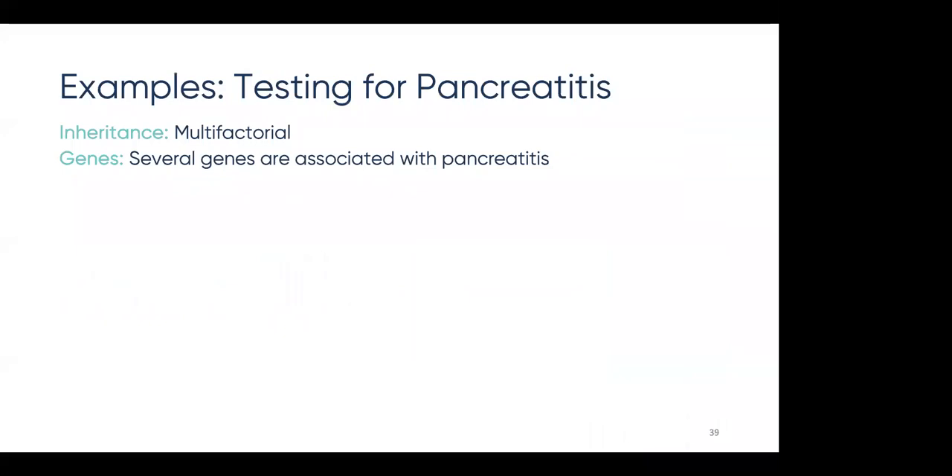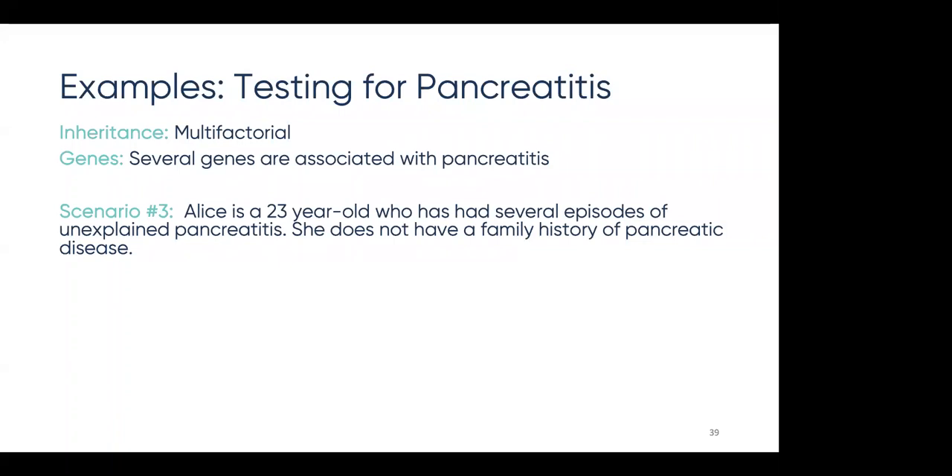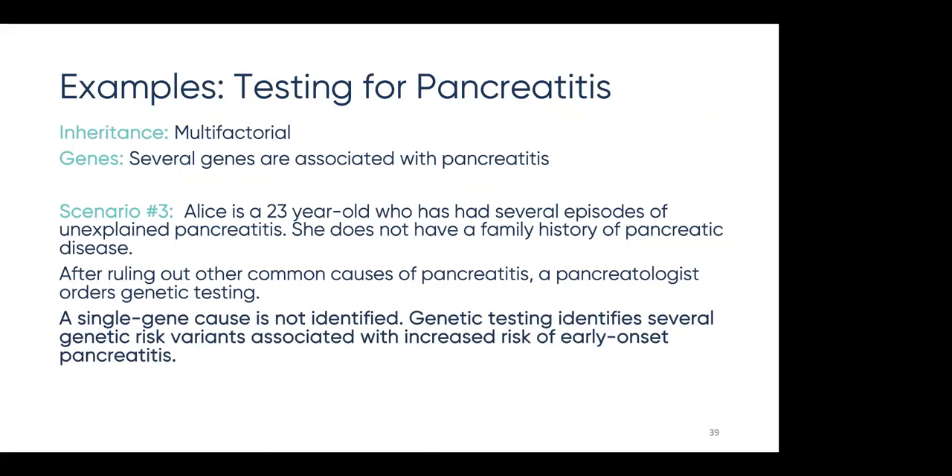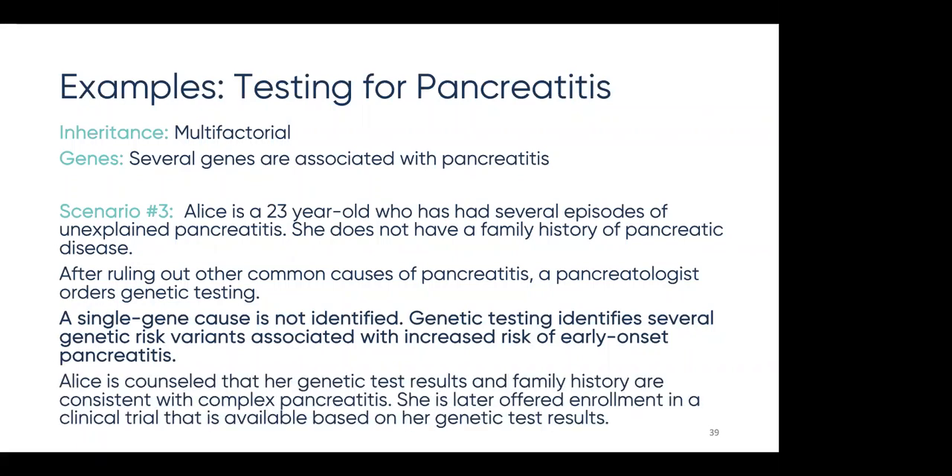We can use testing for unexplained pancreatitis as an example. Complex pancreatitis is multifactorial, and several genes are known to be associated with pancreatitis. Alice is a 23-year-old who has had several episodes of unexplained pancreatitis and does not have a family history of pancreatic disease. After ruling out other common causes, a pancreatologist orders genetic testing. From the genetic test, a single gene cause is not identified. Instead, genetic testing identifies several genetic risk variants associated with increased risk of early onset pancreatitis. Alice is counseled that her genetic test results, her personal medical history, and her family history are consistent with complex pancreatitis. It just so happens that she is later offered enrollment in a clinical trial based on her genetic test results.